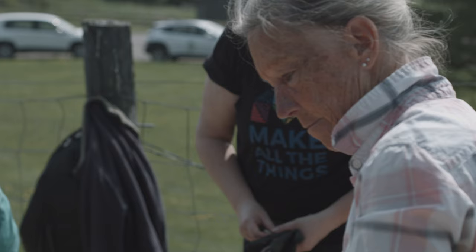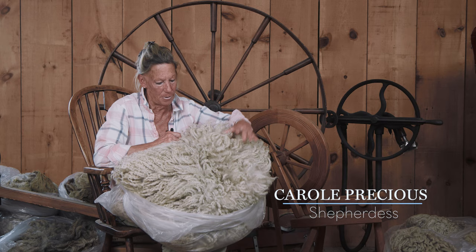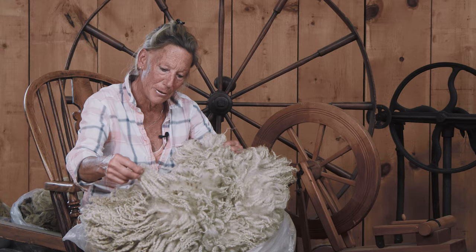This is an amazing, beautiful fleece. This is from one of my rams — there's probably a good six pounds of fiber here. The crimp, the staple, the size of this fleece is spectacular.